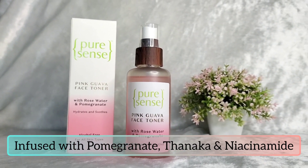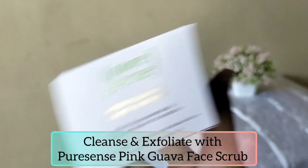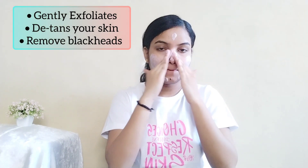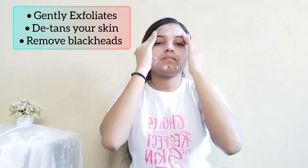I like to use a face scrub weekly once, and here is the pink guava face scrub I am using today. It gently exfoliates, removes dust and excess oil, giving me clear and radiant skin.